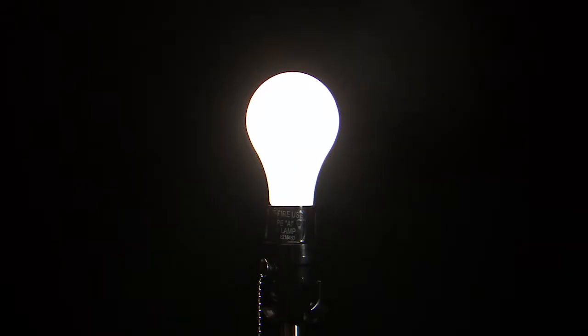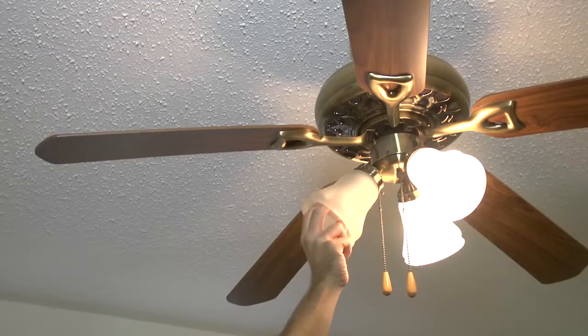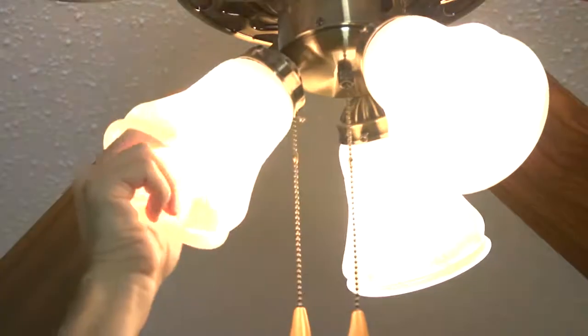Lighting and brightness is very important when staging your house. Replace any burnt out bulbs, put furniture away from and in front of windows, get rid of cobwebs, and open curtains and blinds.